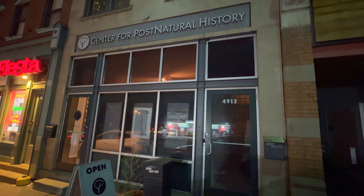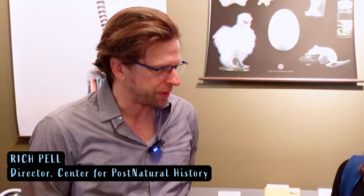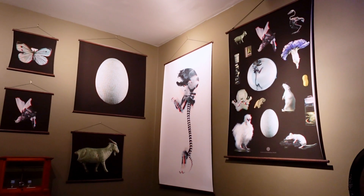We call it the Center for Post-Natural History, but it is a museum — the only museum of its kind in the whole world. We specialize in living things that have been altered by people on purpose: domesticated things, but also genetically engineered things. We really focus on the things that we can say we meant to do that. That's human culture right there — you can talk about it the same way you talk about architecture and art and sports, all the other things that we do on purpose.